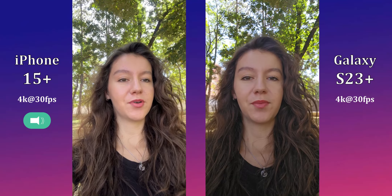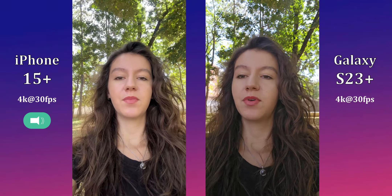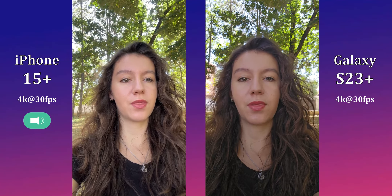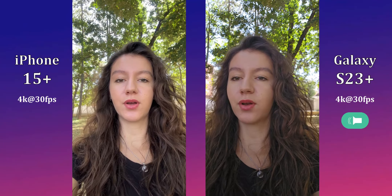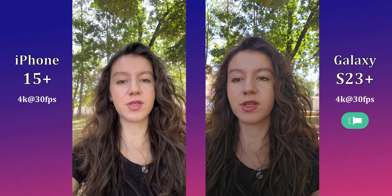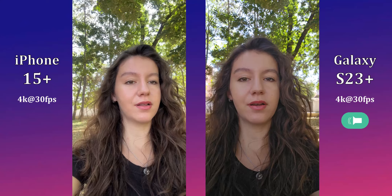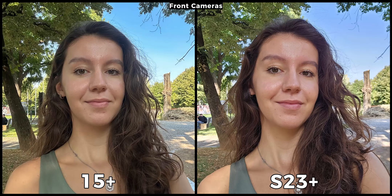Hello friends, and welcome to a brand new camera comparison between the iPhone 15 Plus against the Samsung Galaxy S23 Plus. Right now we are recording at 4K at 30 frames per second. Tell me in the comment section below which one you think has better colors and which one has better audio. As is standard in this channel, let's begin with some samples taken with their front cameras.